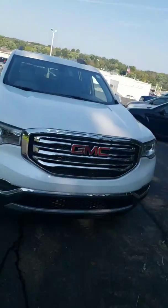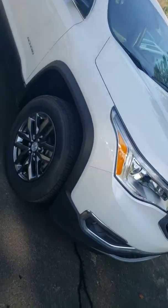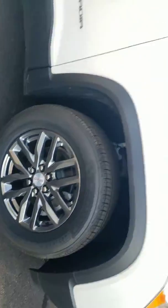Hi Kelly, my name's Tyler. I'm a salesman with PowerGM, and this is the GMC Acadia. I picked out a white one — there wasn't a color choice in there, so I picked out one that I personally think is one of the best colors for it.